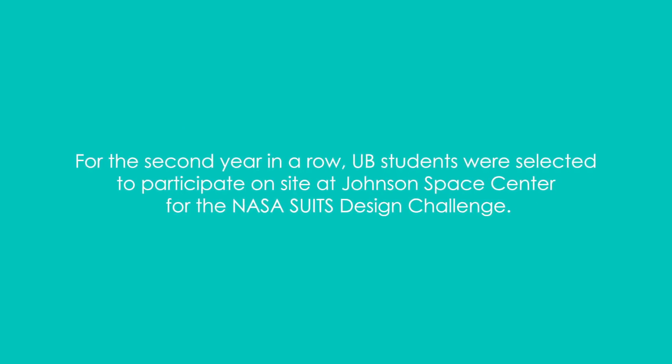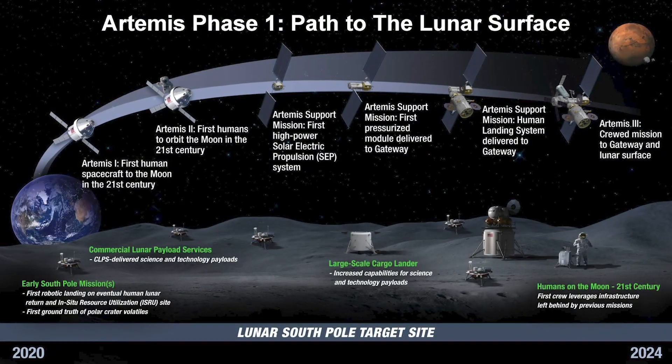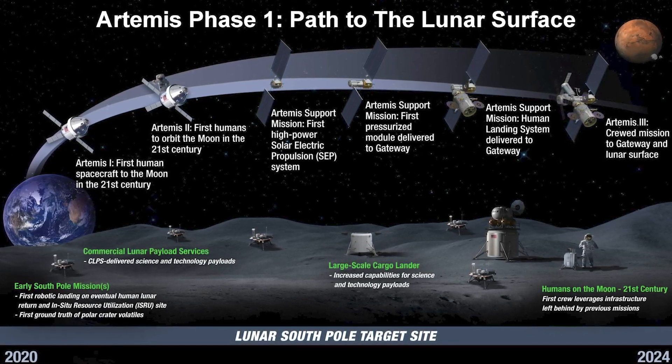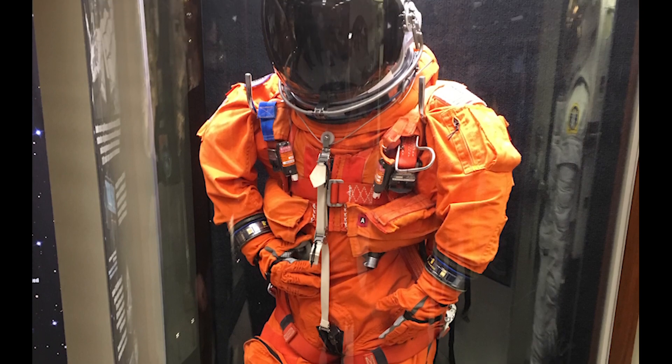This year's challenge was created in response to the Artemis project, which is eventually going to take humans to Mars. They want to create a space suit that can utilize these new technologies and new ways of interacting with augmented reality systems.